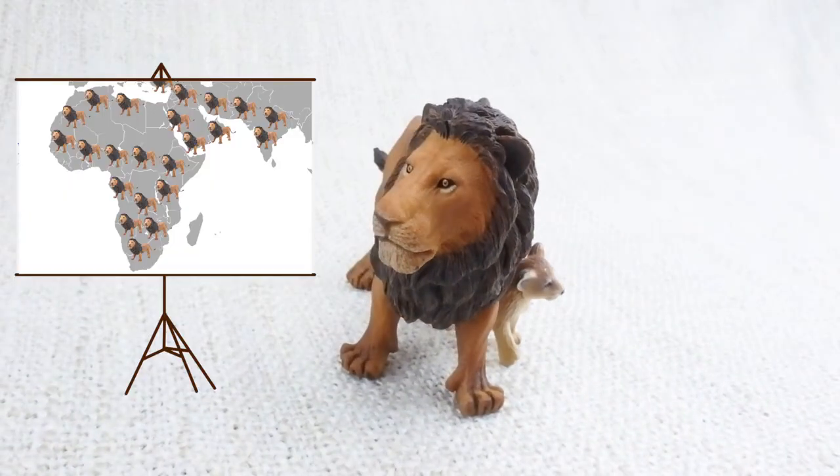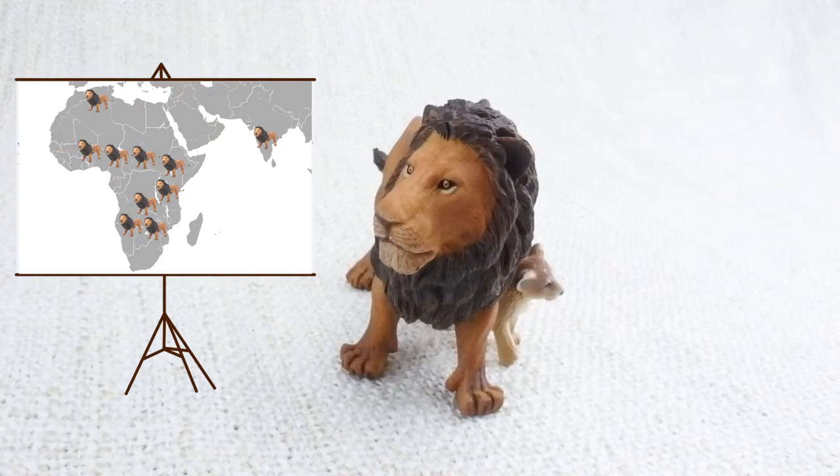Lions used to be all over Africa and India, but now sadly are mainly just in Africa, and one tiny population in India.